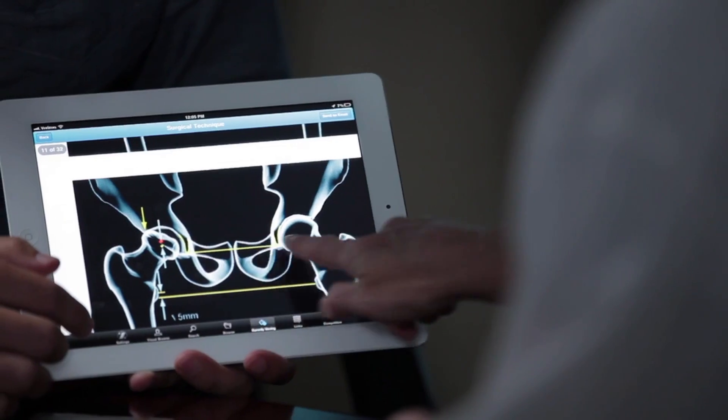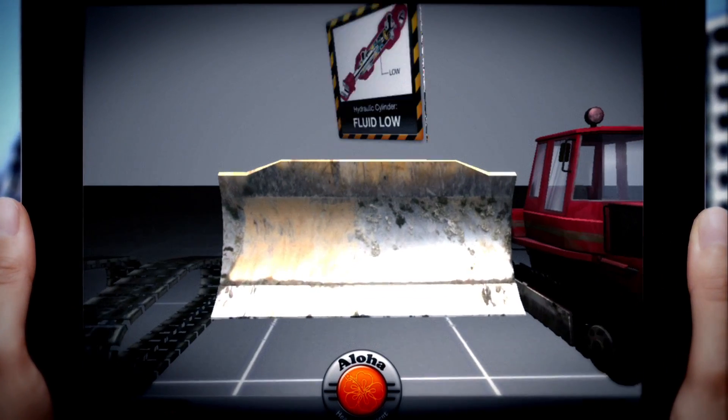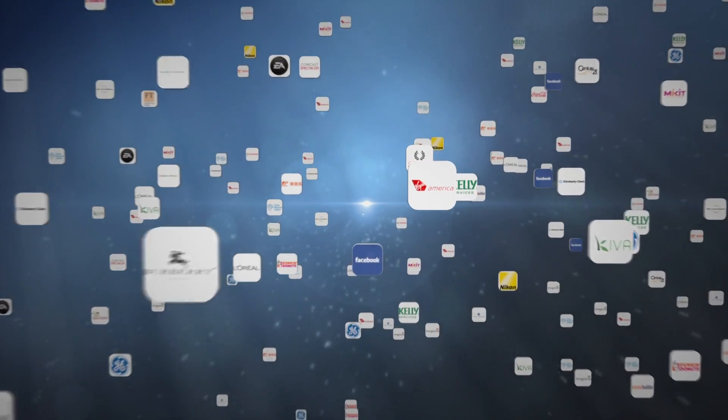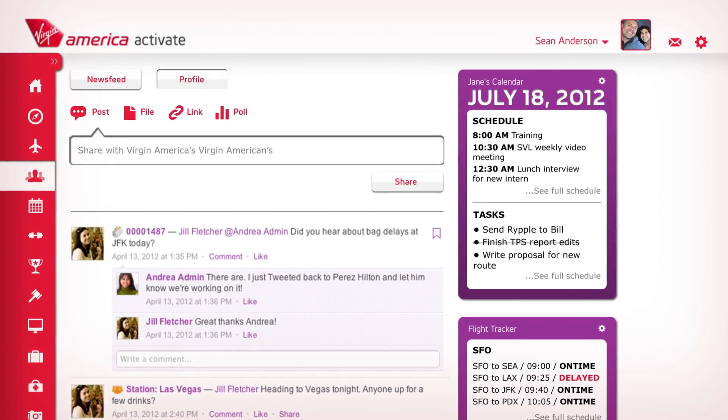Customers have built over three million custom apps — mobile apps that show doctors how to use new medical devices, let service technicians order replacement parts in the field, allow marketers to share ideas and collaborate on campaigns, and social intranet apps that keep employees in touch no matter how far apart.